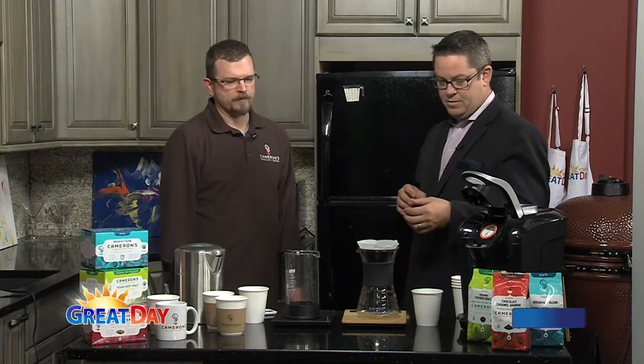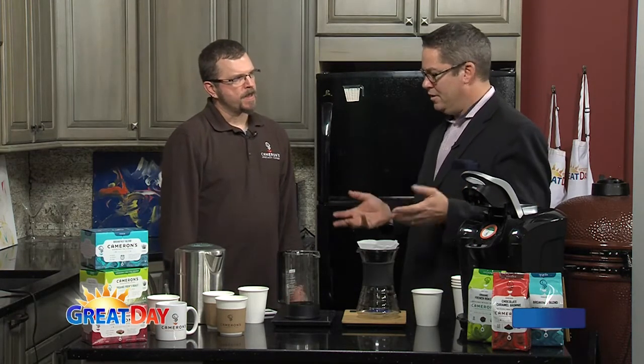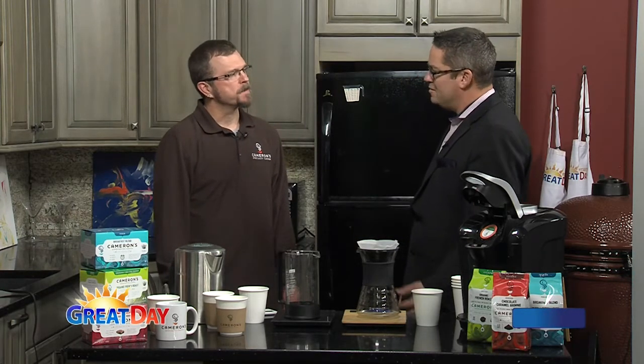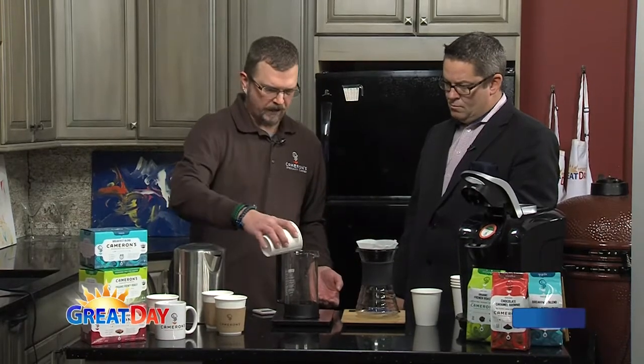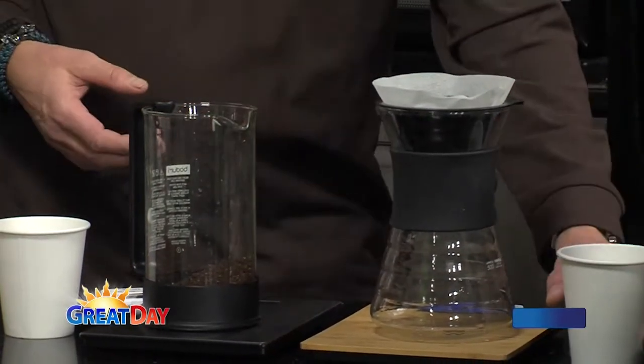A lot of Americans probably buy their pre-ground, mass-produced coffee, and they're missing out on the flavor. We've got a couple of ways to demonstrate brewing coffee at home — a French press and a pour-over. They're both pretty easy to do. You weigh out your coffee beforehand, and the best way is to grind it at home before you brew.